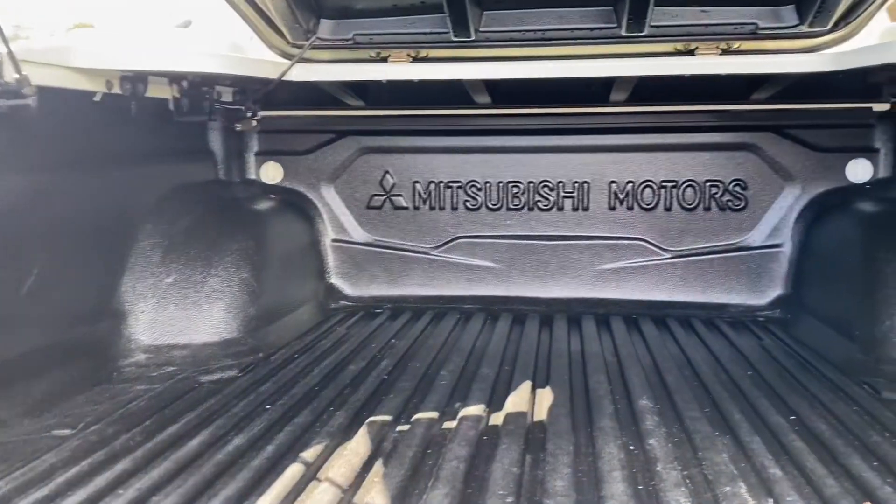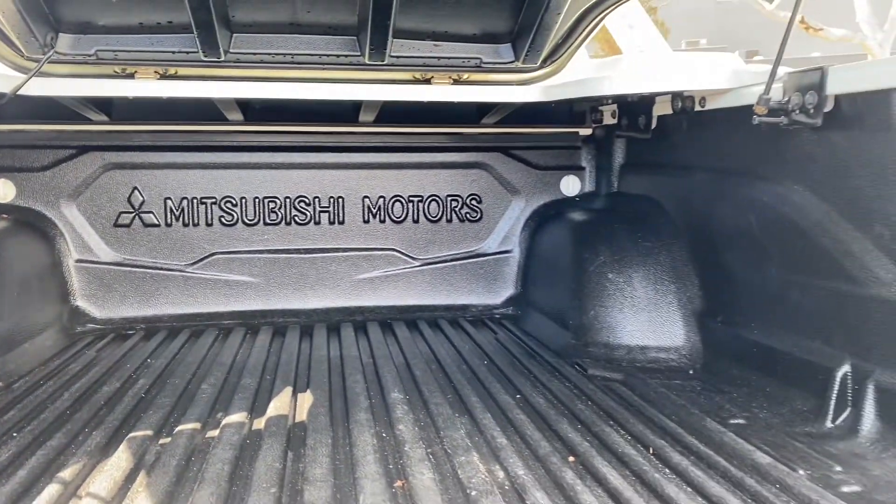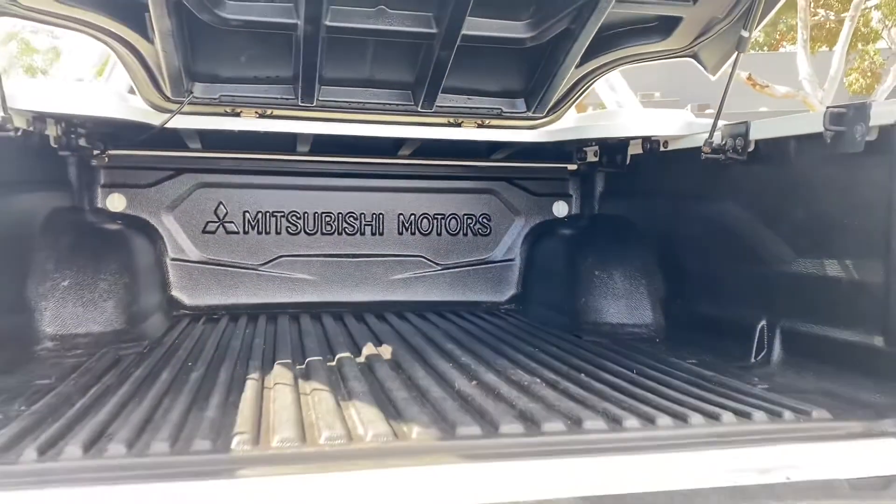Inside the back, you can see — if you watch our videos, we love tub liners. It's got a fully fitted factory tub liner. You can see it's really lightly used.